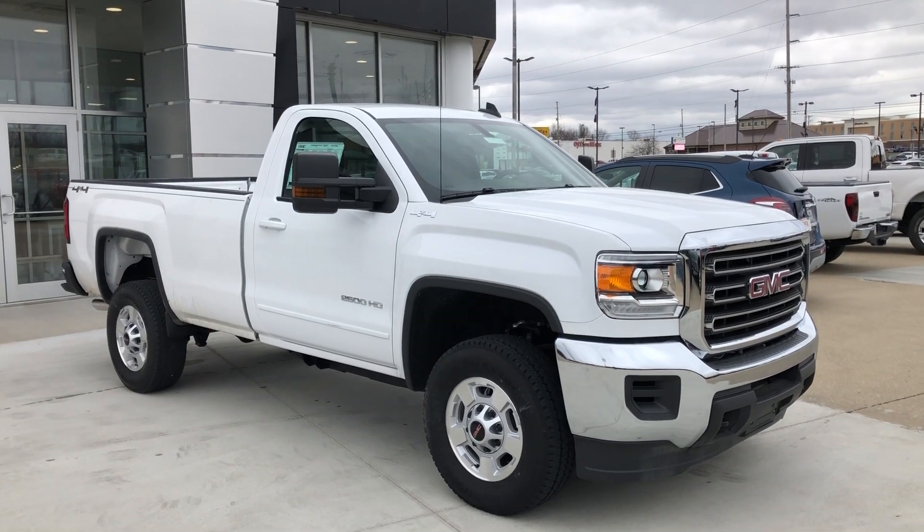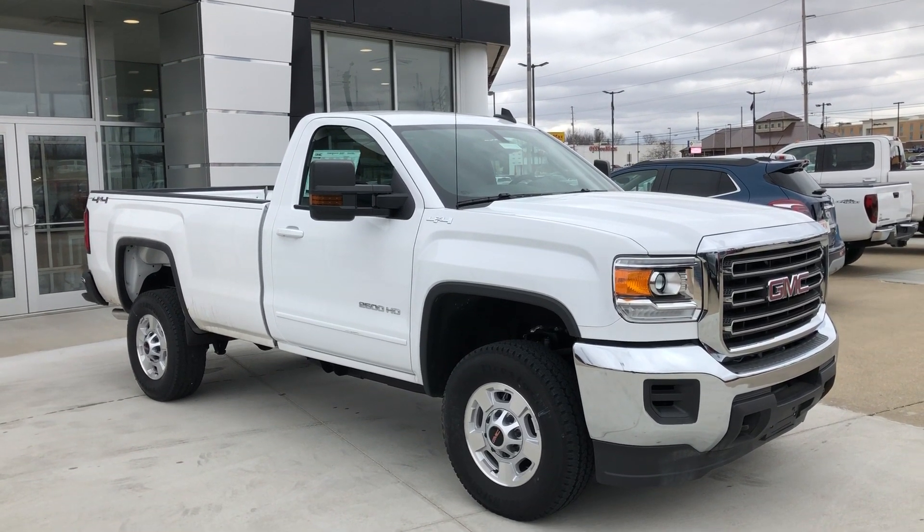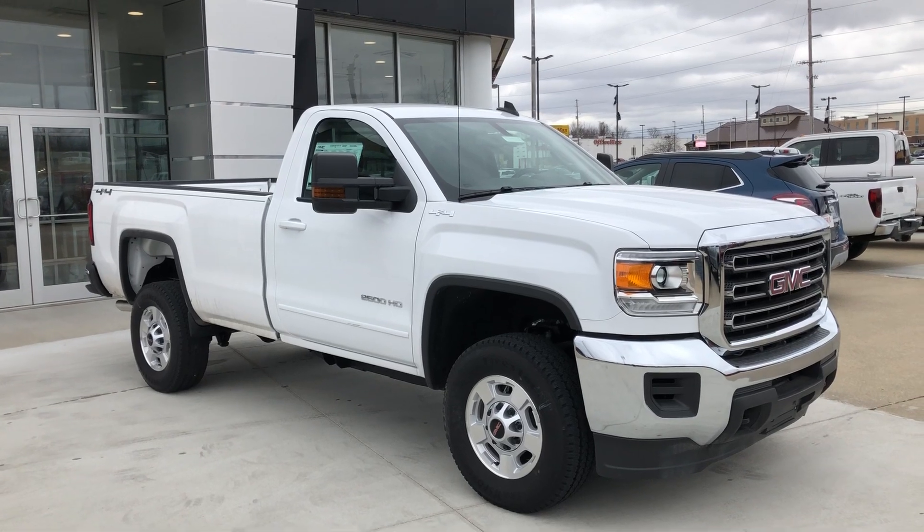Hello and welcome to our review of GMC Online Showroom. Today we're going to have a quick look at this 2018 GMC CR2500 Heavy Duty.